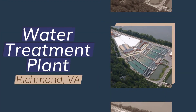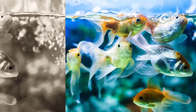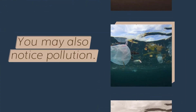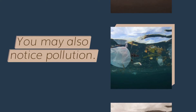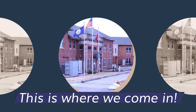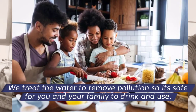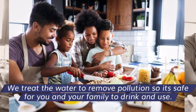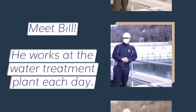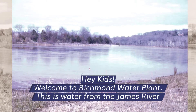The water treatment plant is located in Richmond, Virginia. When you go to lakes, rivers, or streams, you will notice fish and other animals living there. You may also notice pollution, which can make water unhealthy to use. This is where we come in — we treat the water to remove pollution so it's safe for you and your family to drink and use. Meet Bill, who works at the water treatment plant.